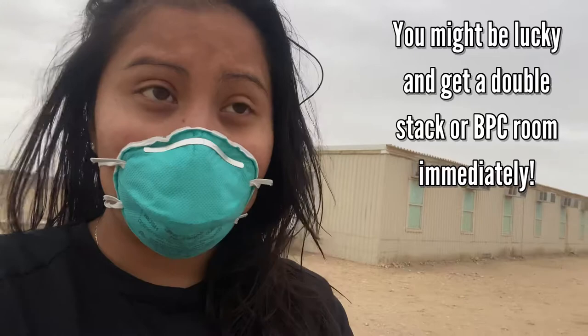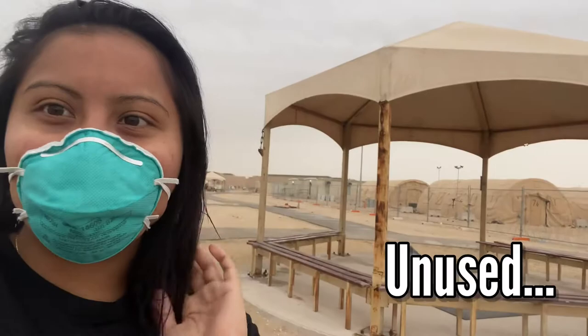Aloha everybody, Alyssa here. We are coming to you live straight from Qatar in the morning. It is about 8:30 in the morning, and I am going to show you essentially the trailers here at Ayyedid Air Base, which is where you're going to be staying at for the first few days or maybe even a few weeks when you get here as they are building up those other dorms.